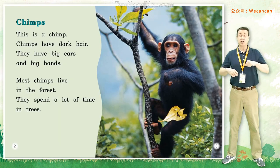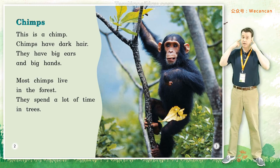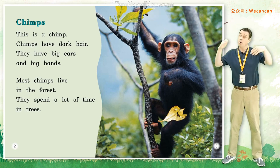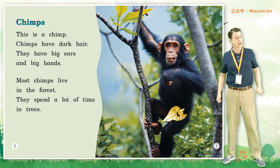This is a chimp. Chimps have dark hair. They have big ears and big hands. Most chimps live in the forest. They spend a lot of time in the trees.